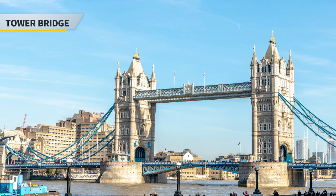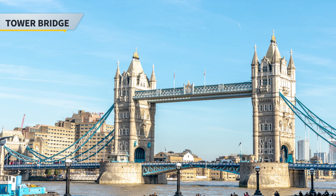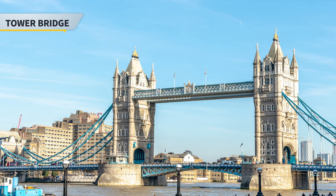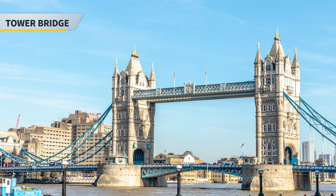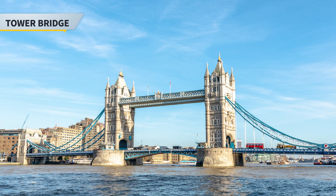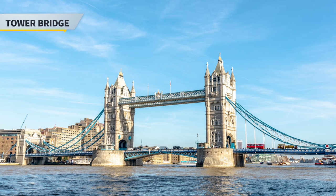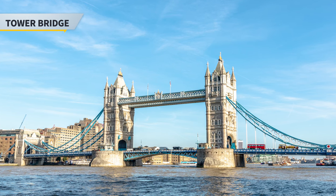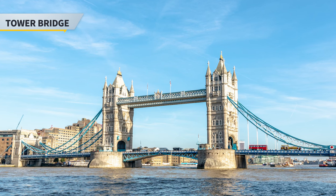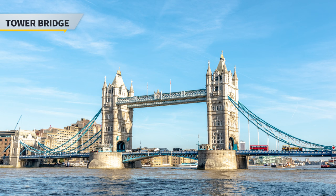Next stop is the iconic Tower Bridge, also commonly confused with London Bridge. It is a combined bascule and suspension bridge in London, built in the 1800s. The bridge crosses the River Thames and is close to the Tower of London as well. You can take a tour inside the bridge and learn about the history. It is also an active bridge, so there will be traffic on the roads, but there will also be plenty of visitors trying to take a picture with the beautiful bridge towers as a backdrop.